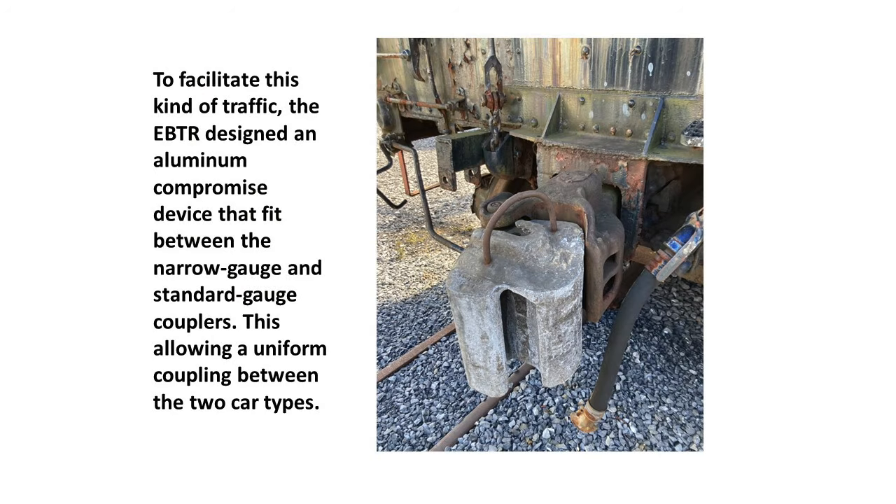To facilitate traffic between standard and narrow-gauge cars, the EBTR designed a compromise coupler device that fit between the narrow-gauge and standard-gauge couplers. Because a narrow-gauge car is narrower than a standard-gauge car, the two couplers are offset. Part of the device was designed to fit a narrow-gauge coupler and the other part to fit a standard-gauge coupler, allowing uniform coupling between the two car types.